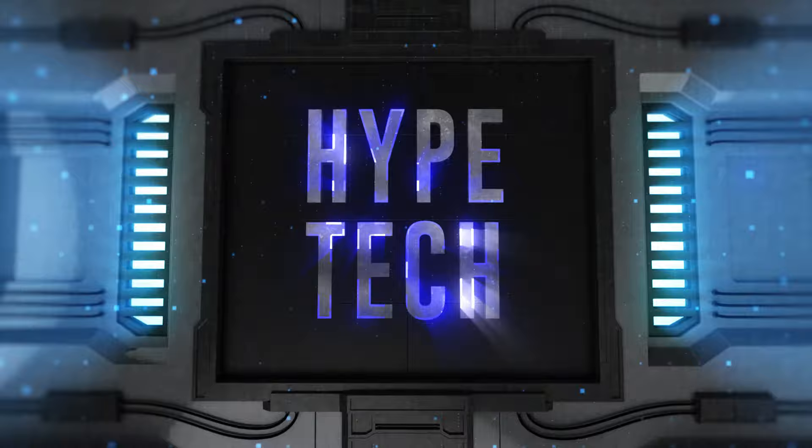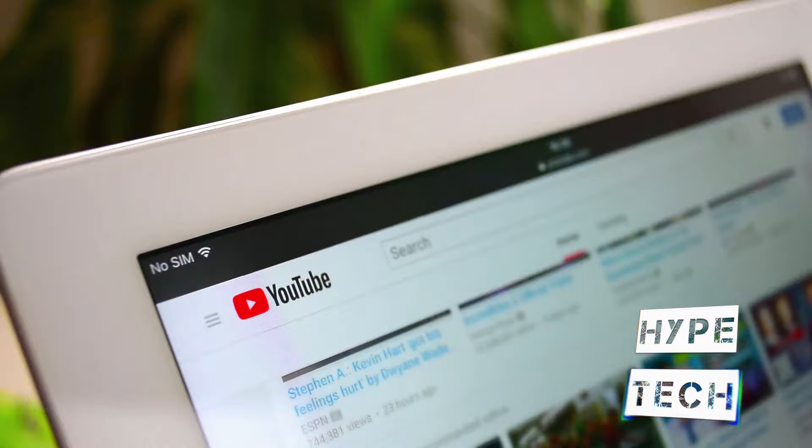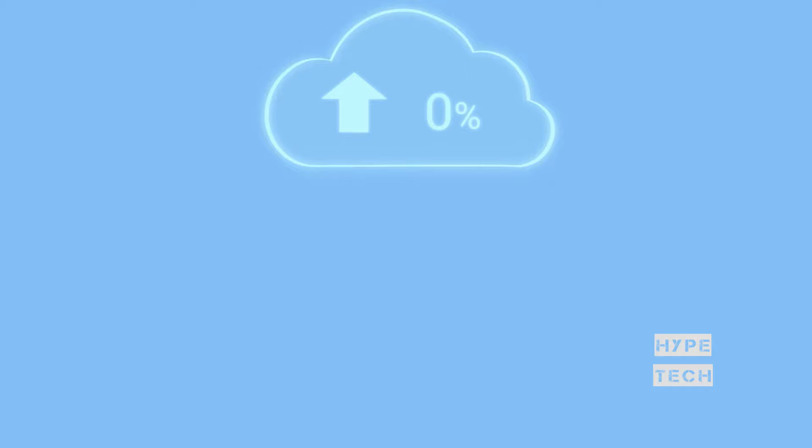That brings us to the end of our review and buyer's guide for the best microwaves. Hope to see you in the next video — let us know in the comments what is your favorite one, and if you like this content, don't forget to subscribe and get notified when we launch new videos.